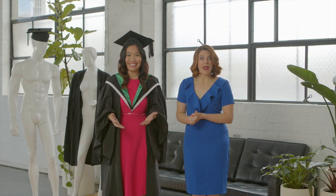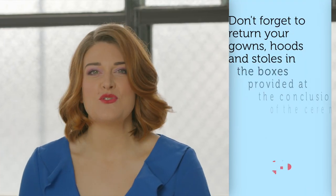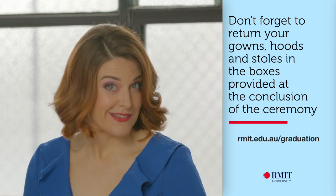I love the colour green. Great hat. How did you do that? Gowns, hoods and stoles must be returned at the end of the ceremony. But the mortarboard is yours to keep.